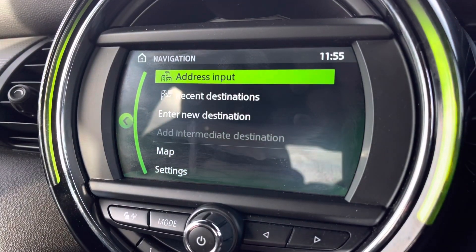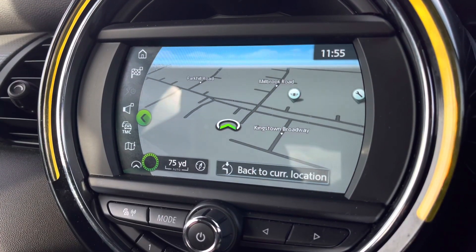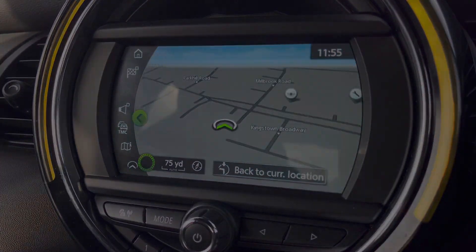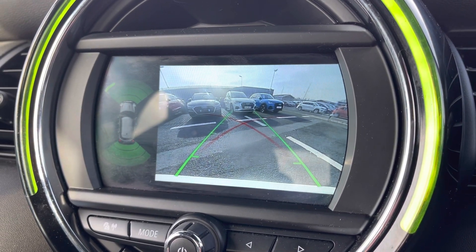It also features navigation for those unfamiliar journeys that you may venture out on, providing you with a crisp and clear display of the route ahead once it's been entered. A fantastic feature of this Mini is the reversing camera which helps you get into those tighter spaces by making you aware of your surroundings behind you.